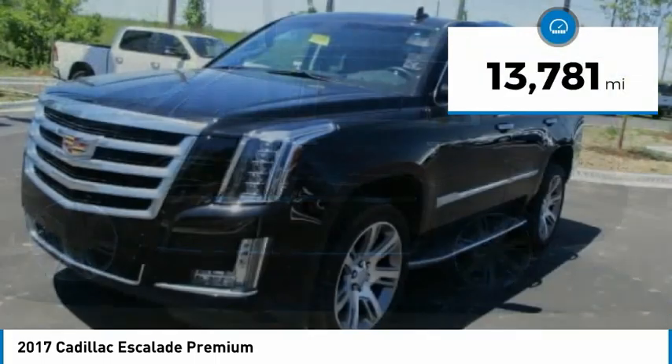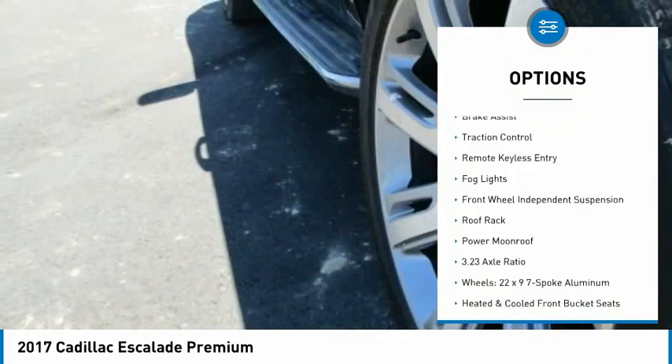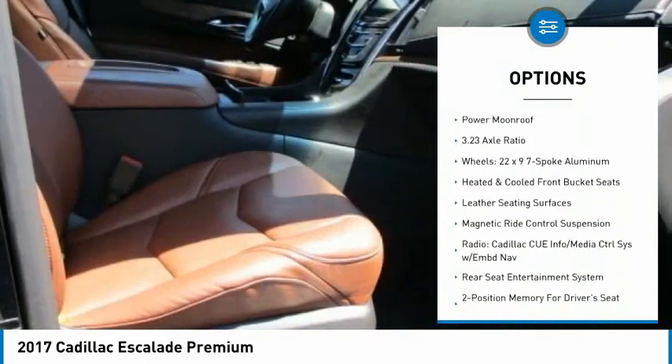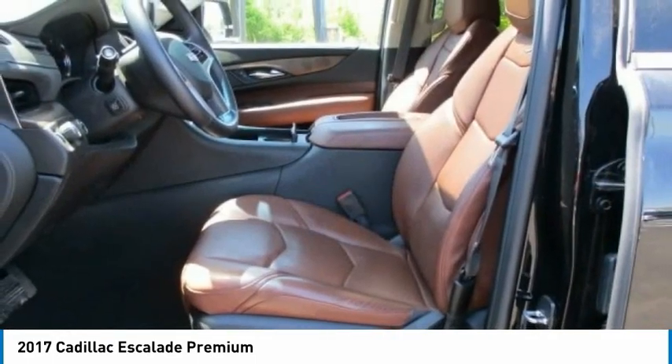This vehicle has less than 15,000 miles. Here are some of this vehicle's great options: electronic stability control, alloy wheels, power lift gate, brake assist, traction control, remote keyless entry, fog lights, front wheel independent suspension, roof rack, and power moonroof.